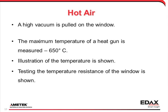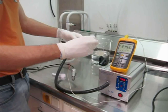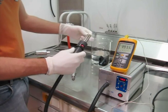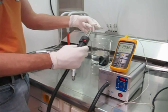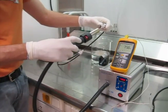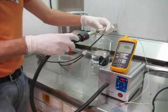This is a high temperature test. The window is mounted in a vacuum fixture, and an industrial grade heat gun is used for maximum temperature output. A thermocouple reads a maximum temperature of approximately 650 degrees centigrade. To show the effects of the heat, a piece of paper is burned with the hot air. The hot air is then directed at the window, and the window can withstand the heat for more than 10 seconds.